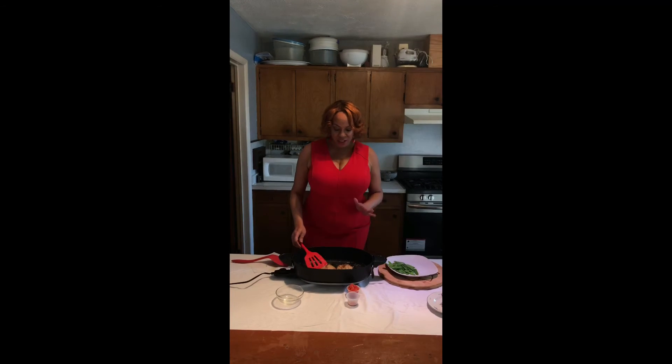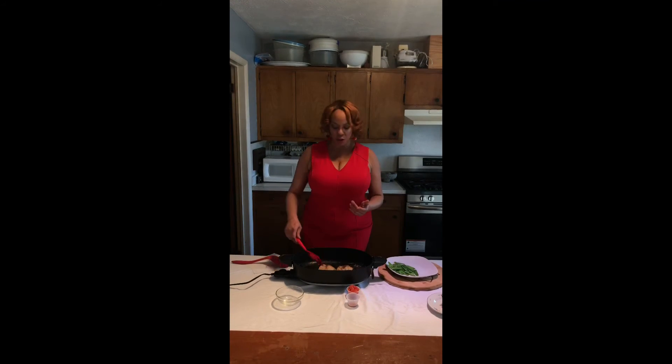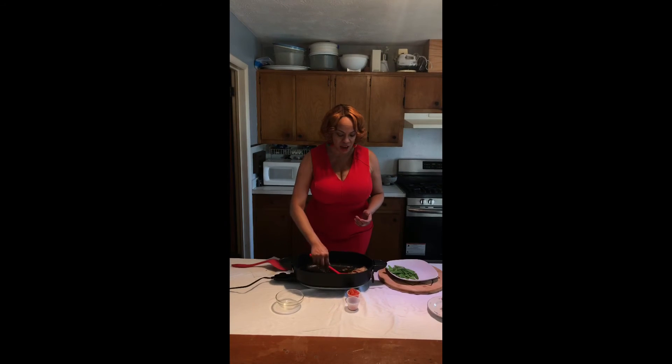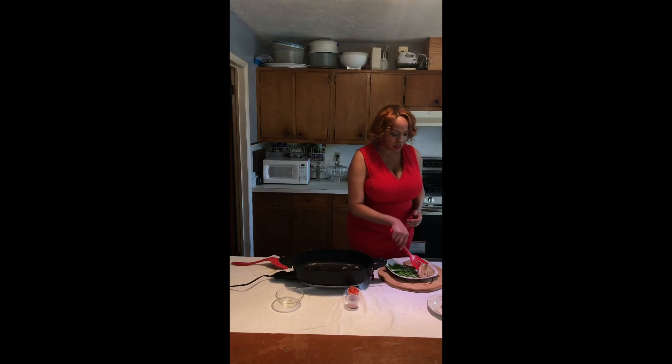Okay, so here's our tilapia — we let this cook down just very, very quickly. This is very thin fish so it won't take very long to cook. We're gonna go ahead and plate that up, get our tilapia out and get it plated. Now this is dinner for one, or it could be dinner for two, depending on how much you eat. I hope you've enjoyed this dinner in less than two minutes.